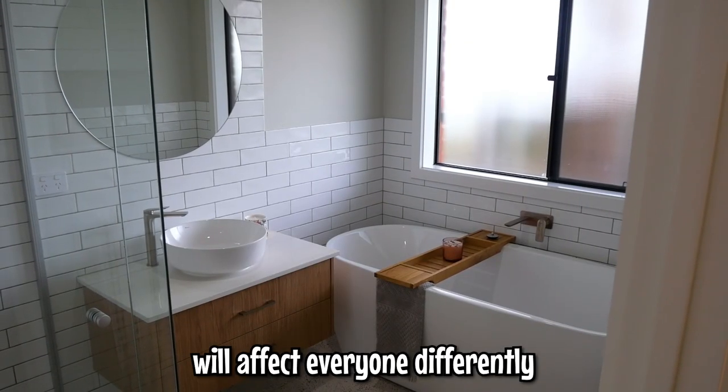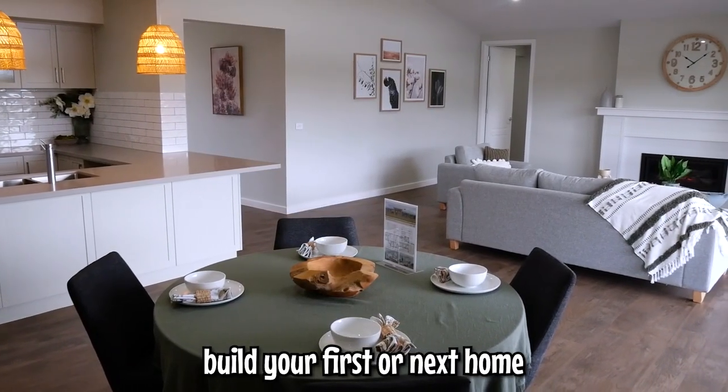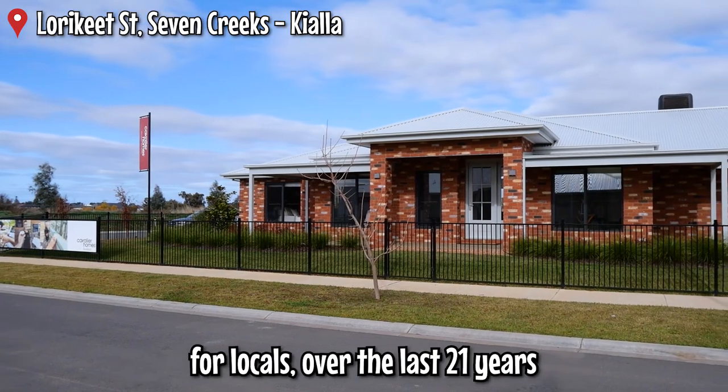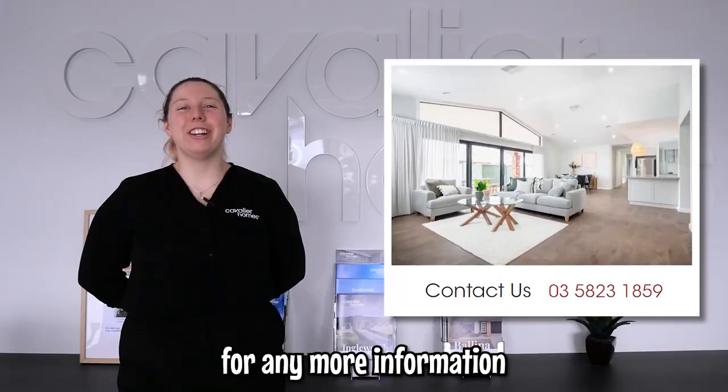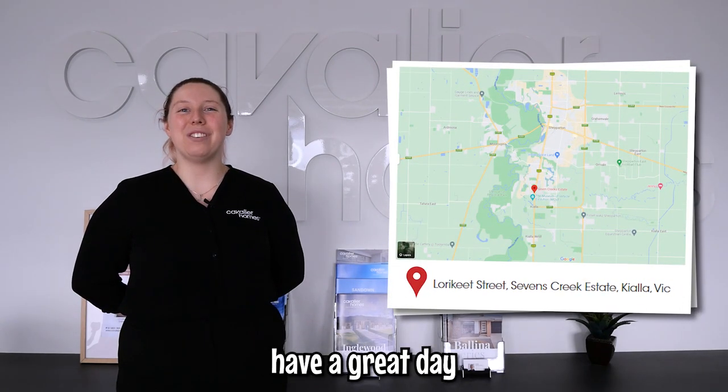These positives and negatives will affect everyone differently. If you decide on building, Cavalier Homes would love to help you build your first or next home across the Golden Valley, where we've built over 1,000 custom homes for locals over the last 21 years. For any more information, you're welcome to contact us or visit one of our displays open seven days a week. Have a great day!